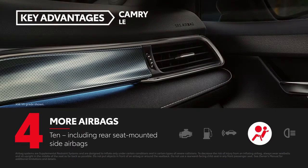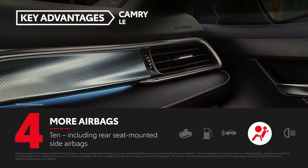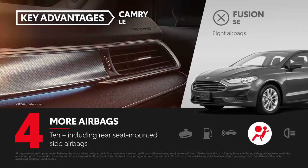All Camry models come equipped with 10 airbags, including rear seat-mounted side airbags, which help protect occupants in the back seats. Fusion only has eight airbags.